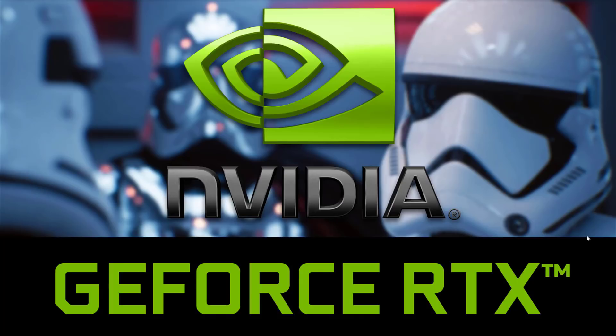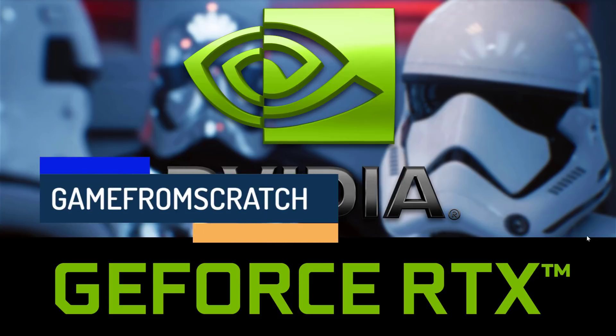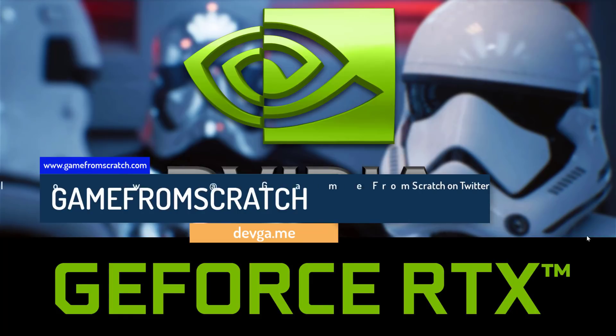Hello everybody, it's Mike here at Game From Scratch. Today I'm going to do something I generally don't do on this channel, and that is specifically talk about hardware. New hardware is always really exciting, it's just not really in the scope of what I try to do here — specifically new graphics cards. This channel is all about game development and things game development related.